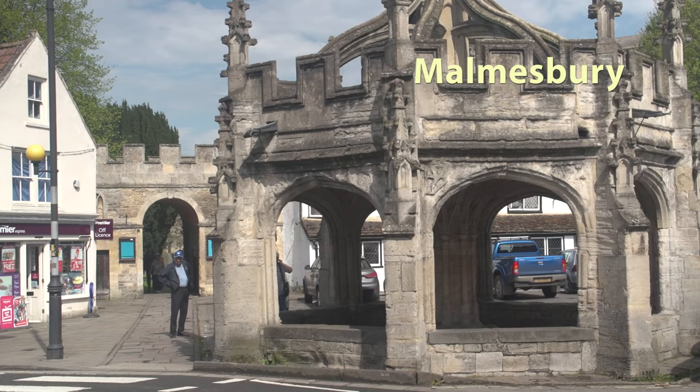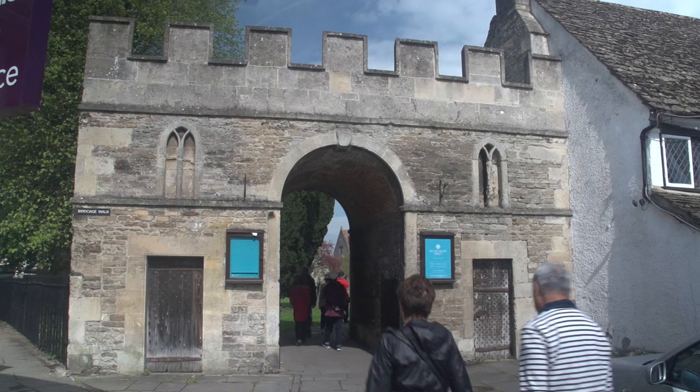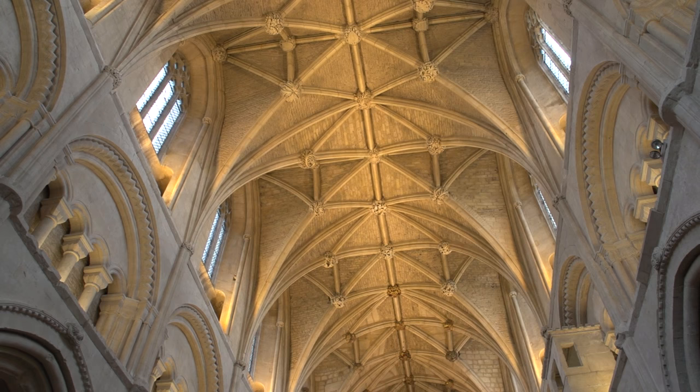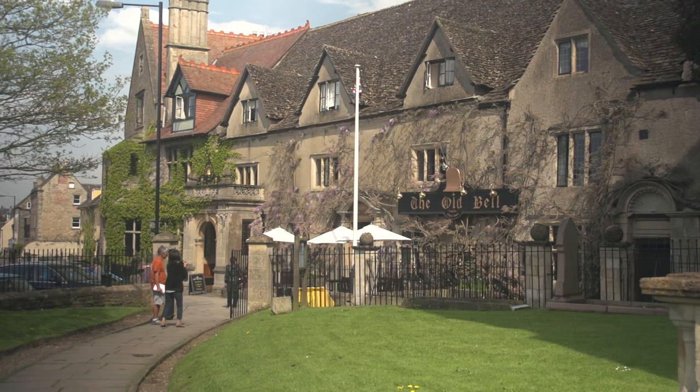Malmesbury, a market town in the southern Cotswold County of Wiltshire, is particularly famous for its old church, the Malmesbury Abbey. This 12th century church is located next to what is reputed to be the oldest hotel in England, dating from the 13th century — the Old Bell.